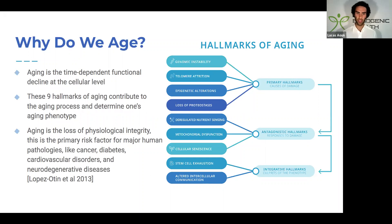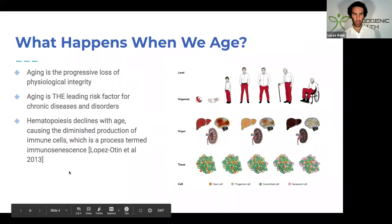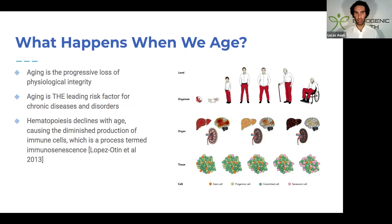Aging is the loss of physiological integrity, and it's the primary risk factor for major human pathologies like cancer, diabetes, cardiovascular disorders, and neurodegenerative diseases. When we age, there's the progressive loss of physiological integrity — we slow down physically and mentally, organ systems become less efficient, enzymes slow down, and the body enters more of a preservation mode. Whereas in a state of slow aging, there's efficient function of metabolism and other parameters.